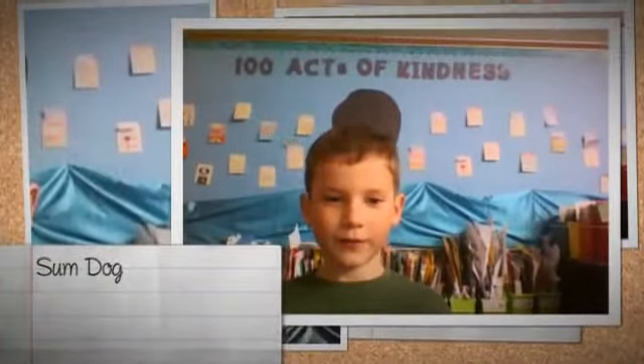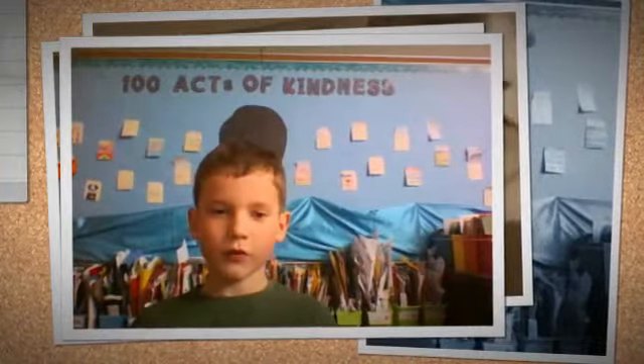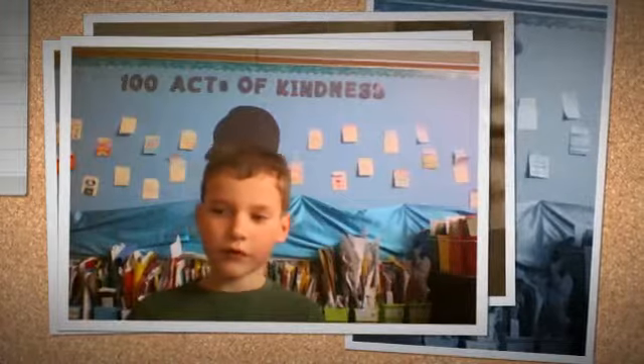Hi, my name is Matthew, and I'm an older one in the Mac. I like to play SumDog on the Chromebook because if you play SumDog, you get to play games and you have to answer your math questions.